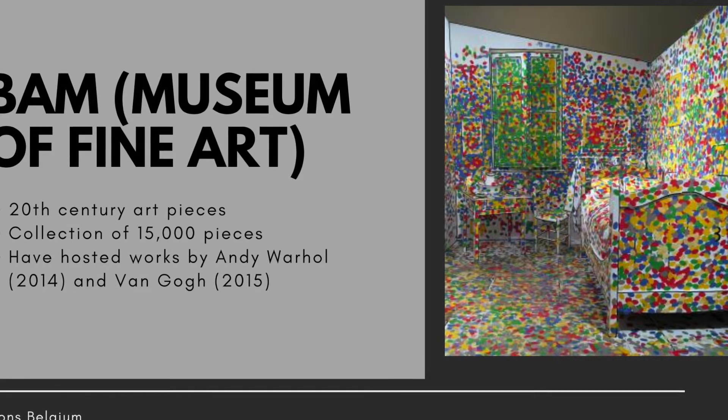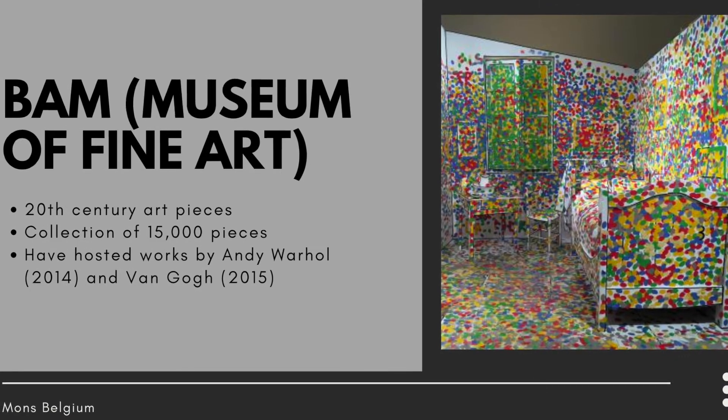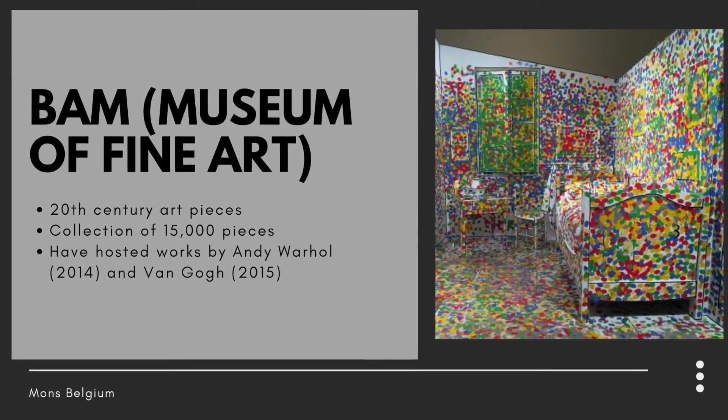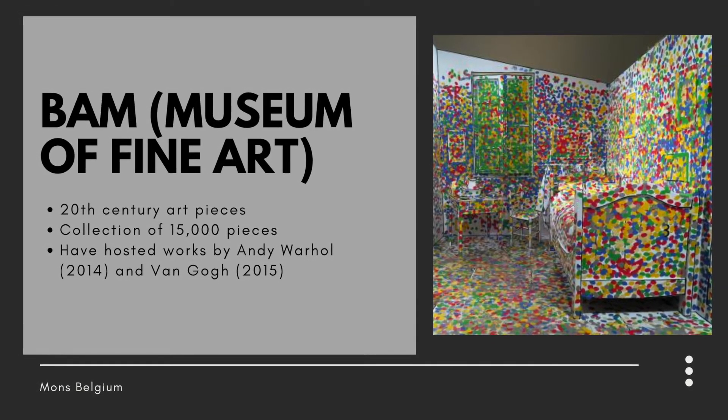Next up is BAM, the Museum of Fine Art. Throughout the years they've had many memorable exhibitions like Andy Warhol in 2014 and Van Gogh in 2015, but for the most part it's modern art.